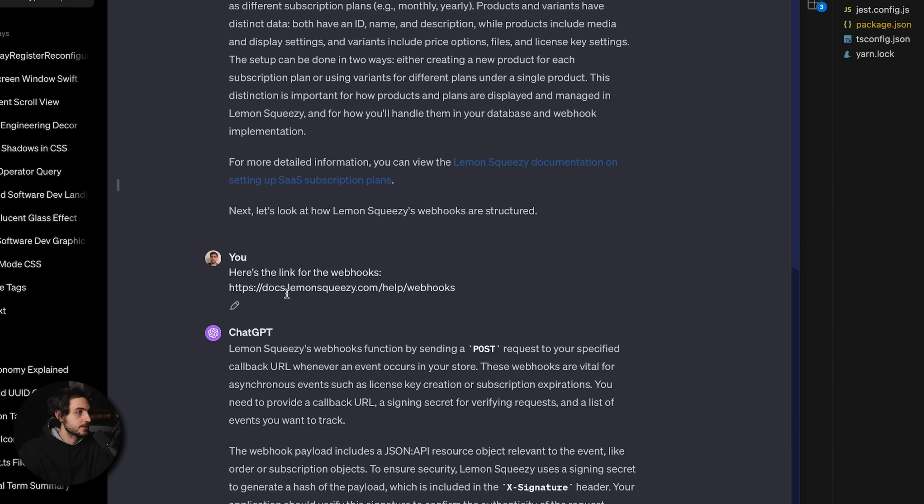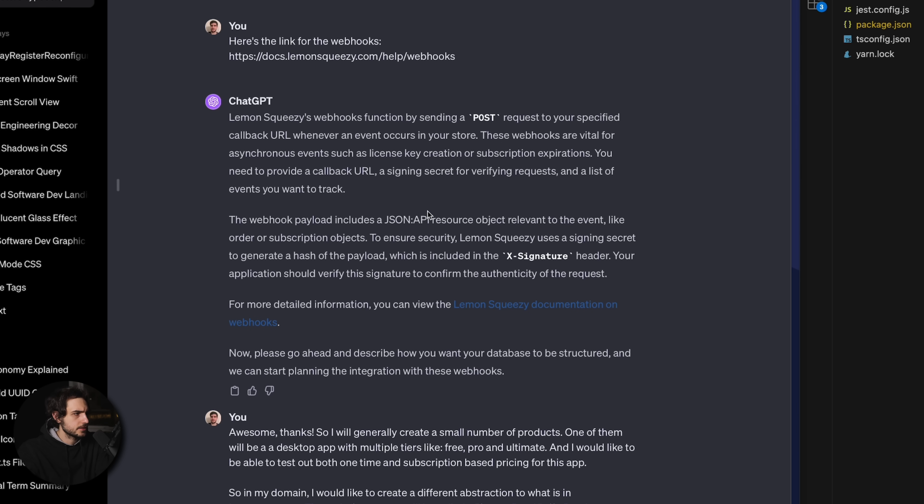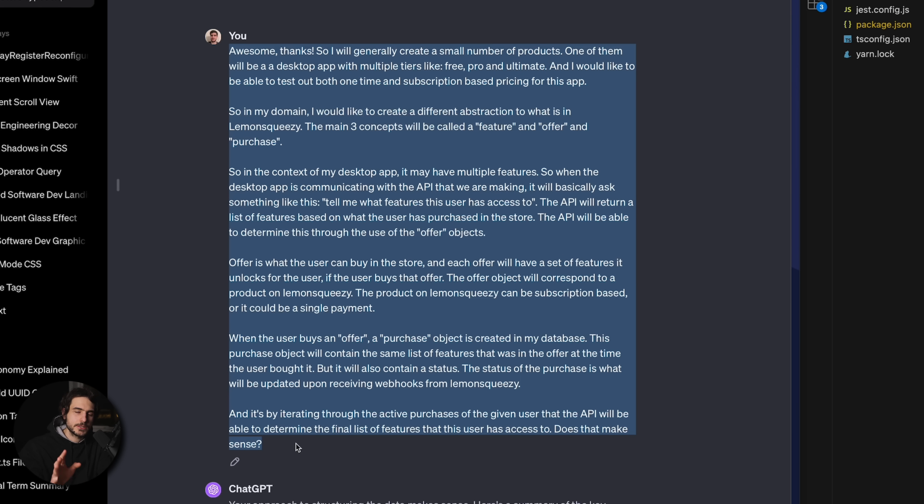The first funny thing I noticed is that if you paste more than one link in the same prompt, ChatGPT for some reason will only pay attention to the first one, so I had to paste the second link again. This entire approach of pasting links directly into the chat is a bit of a double-edged sword, and I will come back to this in more detail later. We then arrive at the main prompt of the entire project, where I explained the purchase and the offer and how they relate to each other.